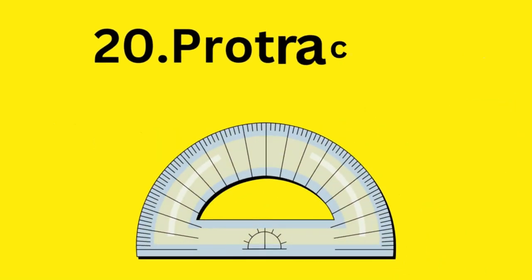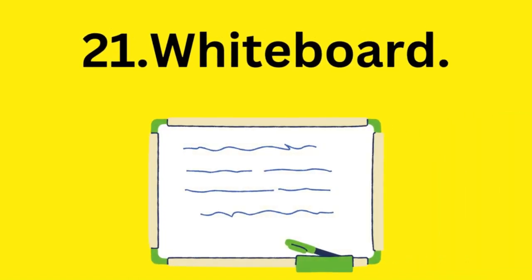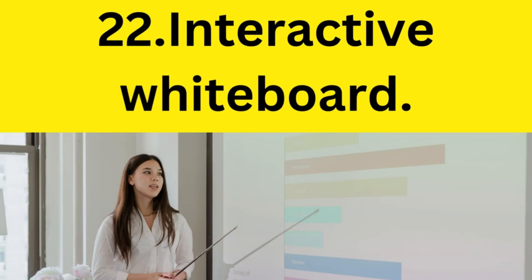Protractor. Whiteboard. Interactive whiteboard.